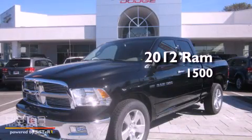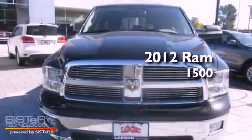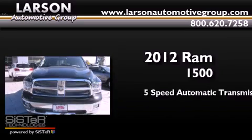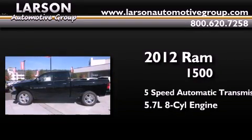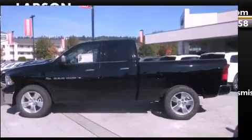This is a brand new 2012 Ram 1500. This truck has a 5-speed automatic transmission, a 5.7-liter V8, and the added capability of 4-wheel drive.